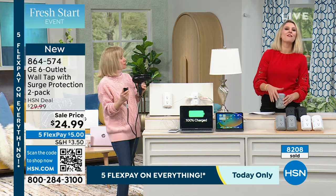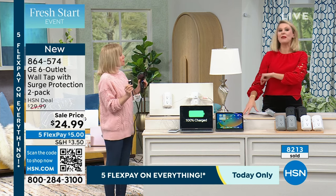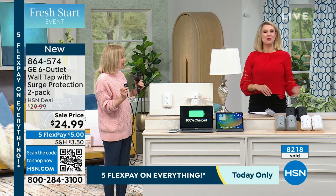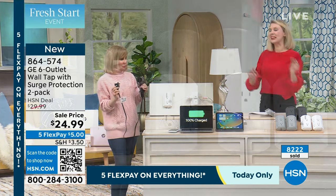Each one is under $12.50 each for that surge protection. The white is the most limited — there's only 550 in white, and it might be gone by the end of today. We just sold twice that already, so those are going to be gone if you love the white.